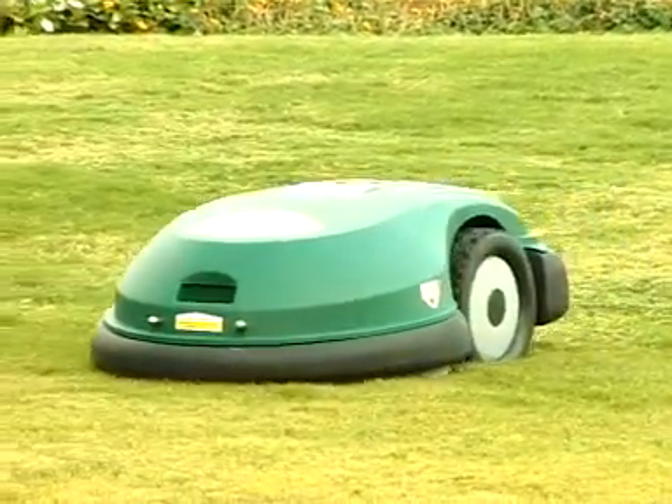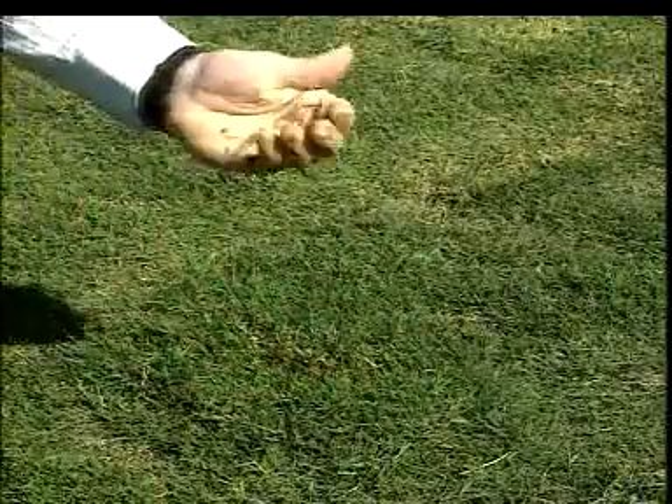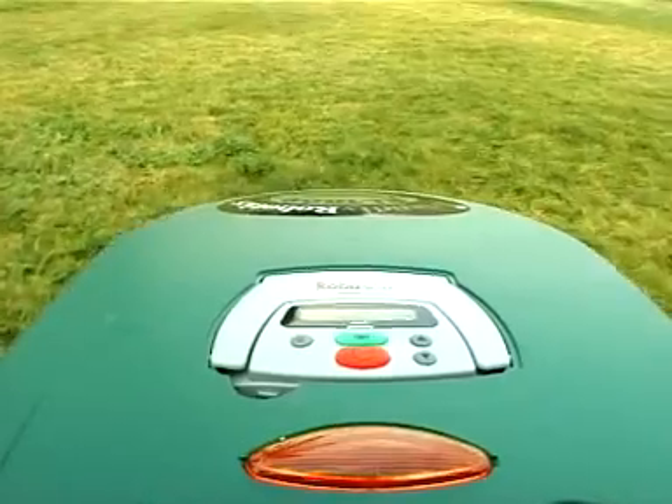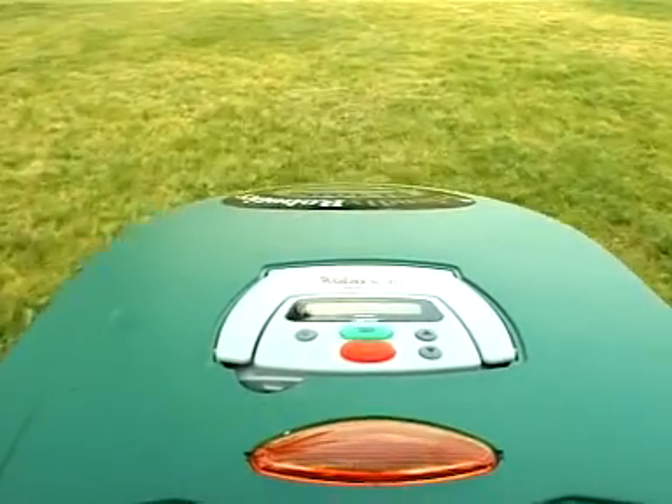Grass is cut into very small clippings that are buried in the roots of the lawn, where they decompose and act as a natural fertilizer. This results in a healthier and better-looking lawn, and eliminates the need to collect and remove the clippings.